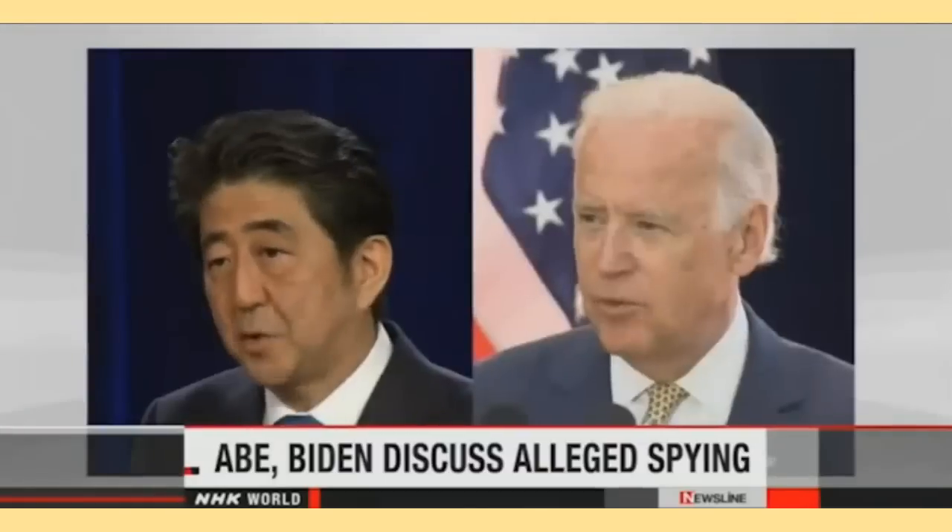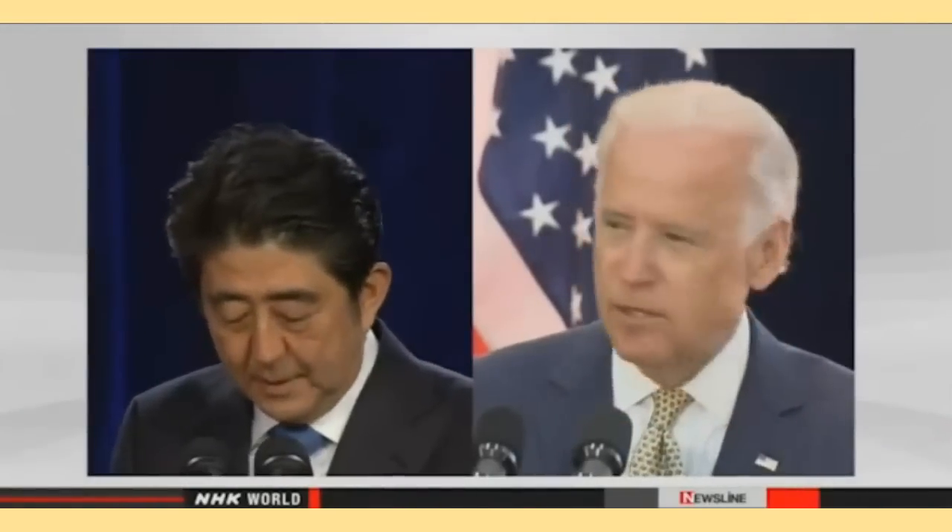Japanese Prime Minister Abe and U.S. Vice President Joe Biden have discussed a report by the whistleblowing website WikiLeaks. Abe called on Biden to investigate alleged spying by a U.S. intelligence agency on the Japanese government and leading companies. They talked by phone for half an hour on Wednesday. Biden said President Barack Obama and himself are very sorry that the issue has sparked controversy in Japan, causing problems for Prime Minister Abe and his government.